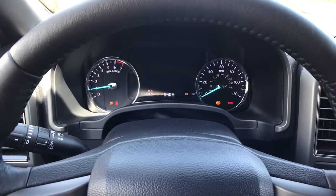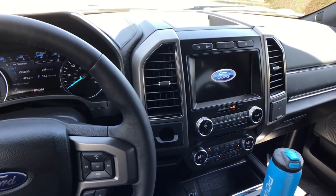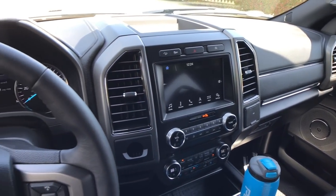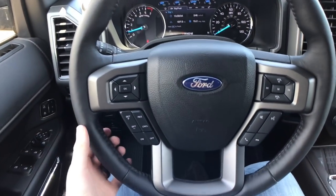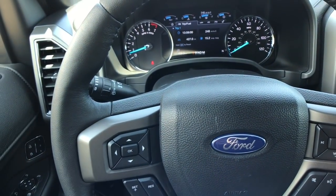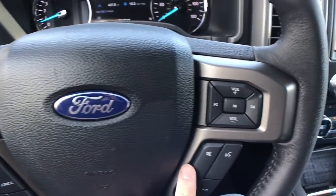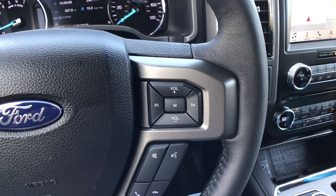Foot on the brake — starts right up. To give you a quick look at this interior: we have a nice big touchscreen, nice soft materials up on the dash. The steering wheel is leather-wrapped with a four-spoke design. We have controls for the big screen display, cruise control settings, voice and phone controls, and radio controls all right on the wheel.